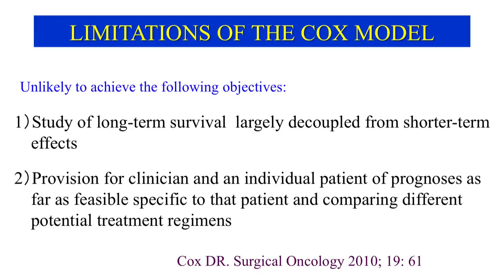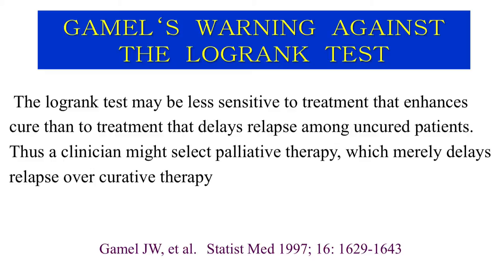Although the log-rank test and the Cox model are still commonly used in survival analysis, Cox himself has acknowledged the limitations of his model in his comment on our editorial published in Surgical Oncology. He stated that his model is unlikely to be effective for studying long-term survival and to provide clinicians and patients with prognostic information specific to that patient. Gammel noted that the log-rank test may be less sensitive to treatment that enhances cure than that which delays relapse, leading clinicians to select palliative therapy over curative therapy.